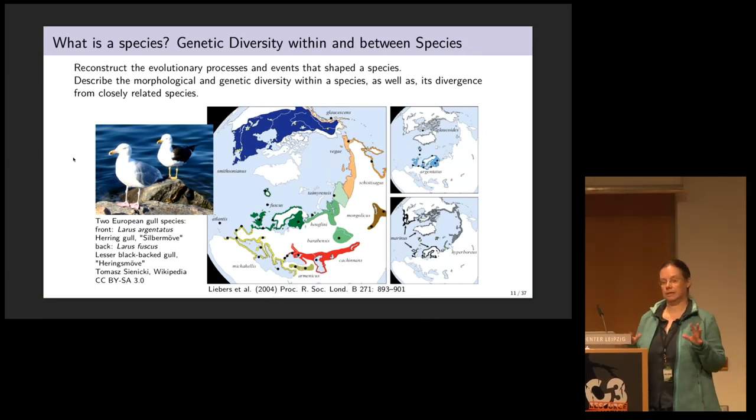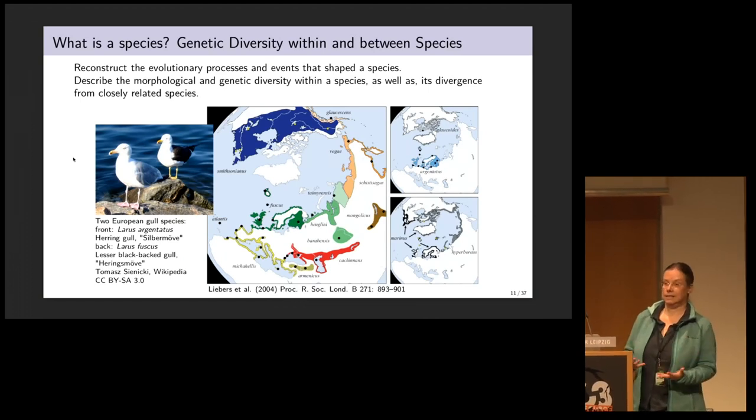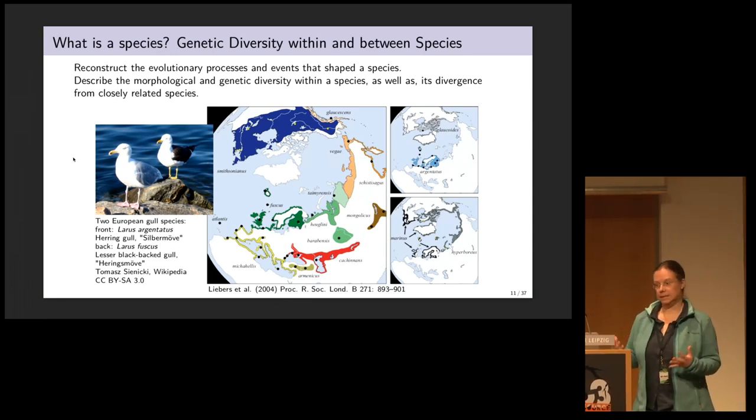So far, I've been talking about species, which is a simplification. The question is, what are species actually? We need to talk about genetic diversity within and between species. I'm going to do so using gulls, which most of us might know.